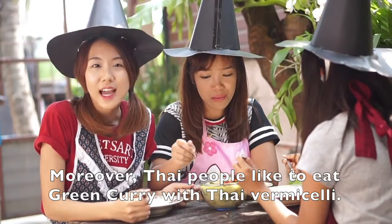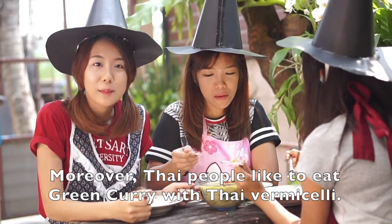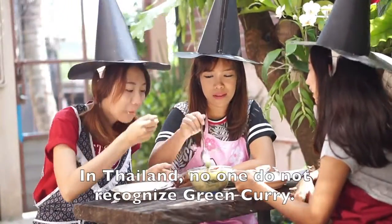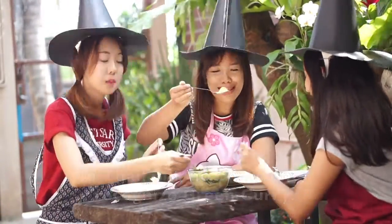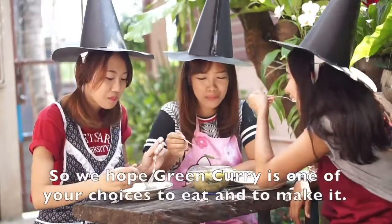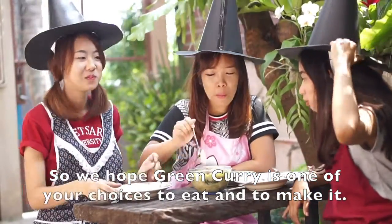Moreover, Thai people like to eat green curry with Thai rice. In Thailand, no one does not recognize green curry — we consume it everywhere. Besides, green curry is very famous throughout the world. So, we hope green curry is one of your choices to eat and to make.